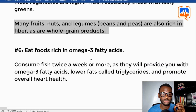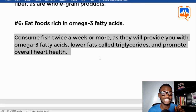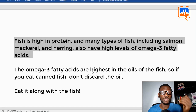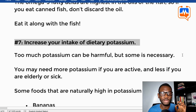Tip six: eat foods rich in omega-3 fatty acids. Consume fish twice a week or more, as they provide omega-3 fatty acids, help lower fats called triglycerides, and promote overall heart health. Fish is high in protein, and many types of fish including salmon, mackerel, and herring have high levels of omega-3 fatty acids. The omega-3 fatty acids are highest in the oils of the fish, so if you eat canned fish, don't discard the oil.